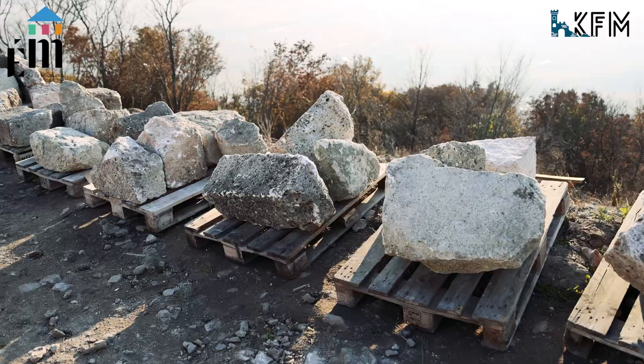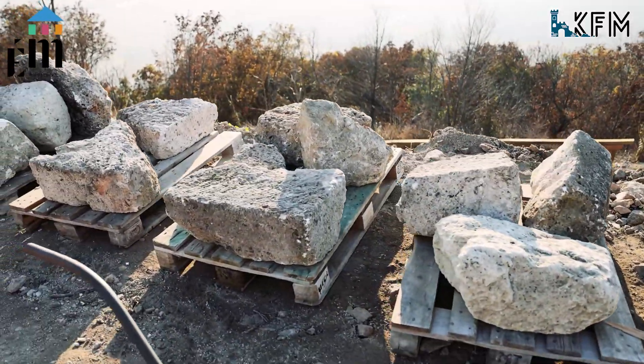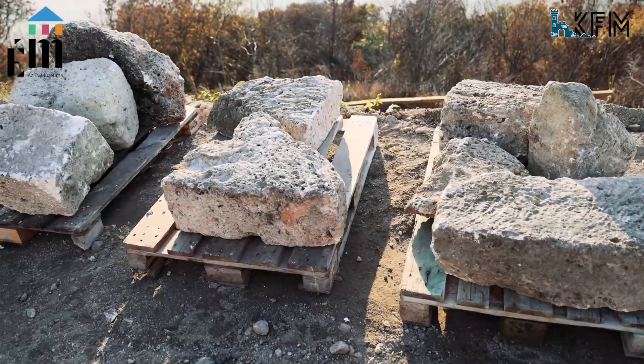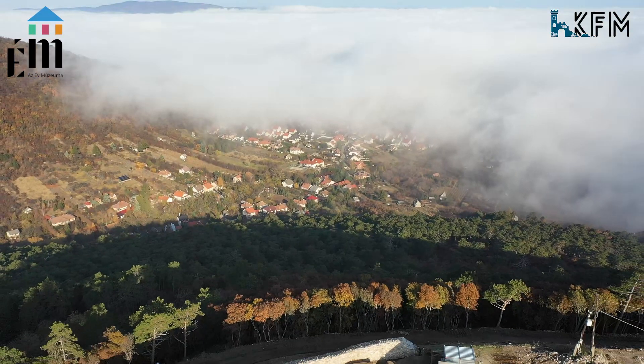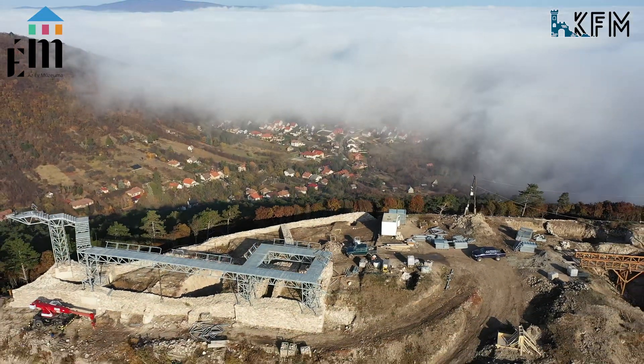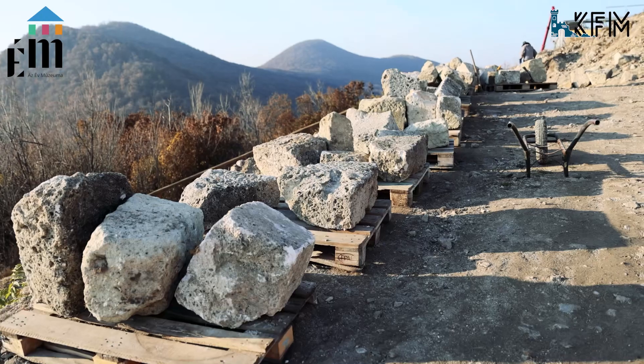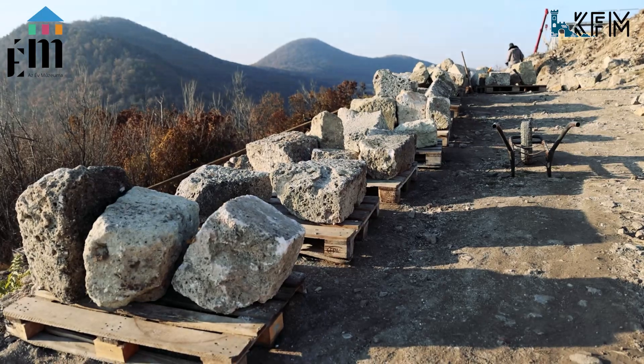Through their survey, which has already partly been completed, we have the opportunity to at least theoretically reconstruct the castle's gate tower and entrance. We also hope that at the bottom of the rubble column, at least to a small extent, we will find wall remains and structural elements in their original position, and we also want to carry out their preservation and masonry.